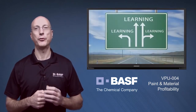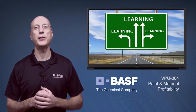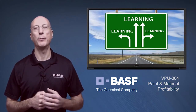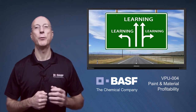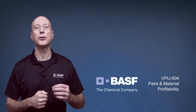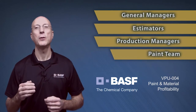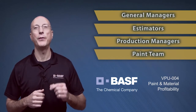Now, if you've seen any of our other introductory videos, you know we're big proponents of education and feel everyone on the team — both administrative and technical members — can benefit from all of the BASF Vision Plus University workshops. At a minimum, though, we strongly encourage general managers, estimators, production managers, painters, preppers, and buffers to participate in this workshop.